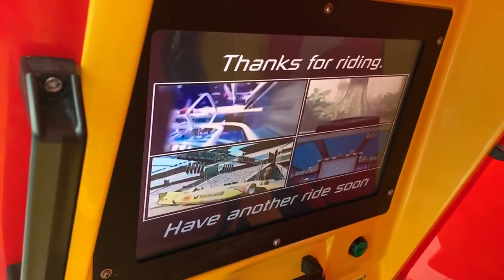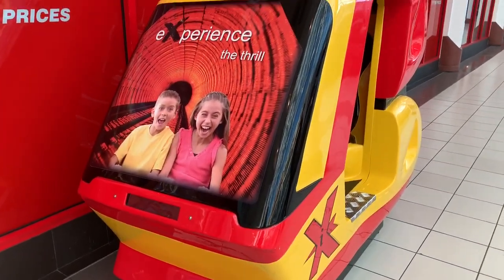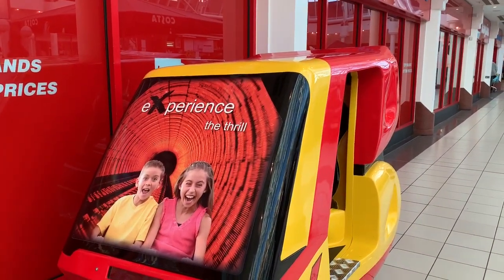Thanks for riding. Please come back and have another ride soon. And that was the IX Simulator from Jolly Roger, sighted at Cherry Tree Shopping Centre in Liscard.